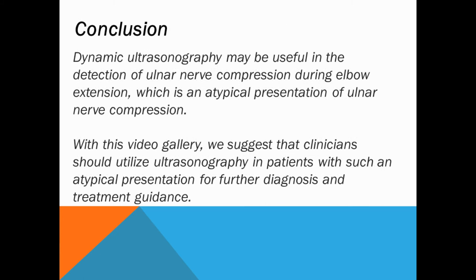Dynamic ultrasonography may be useful in the detection of ulnar nerve compression during elbow extension, which is an atypical presentation of ulnar nerve compression. With this video gallery, we suggest that clinicians should utilize ultrasonography in patients with such an atypical presentation for further diagnosis and treatment guidance.